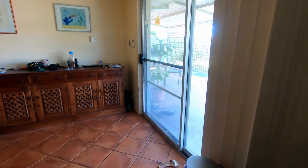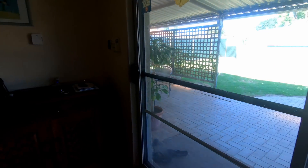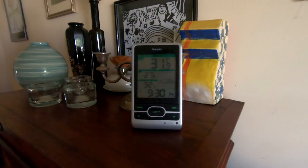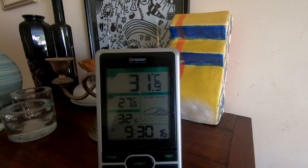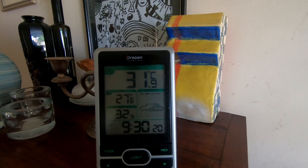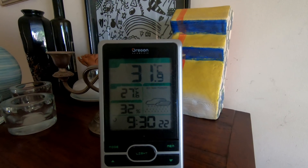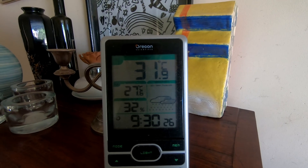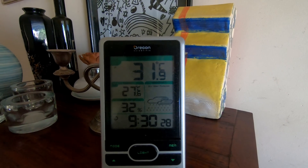We're going to make some bread today — every couple of days we make some bread. Let me show you the temperatures. It's just gone 9:30 and it's already 31.9°C outside. Yesterday it got to 37 in the shade. Inside the house it's a lovely 27°C.